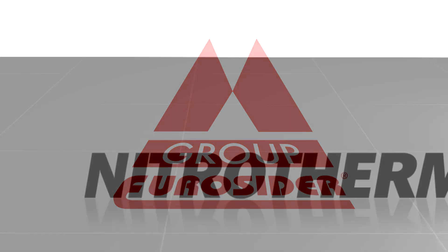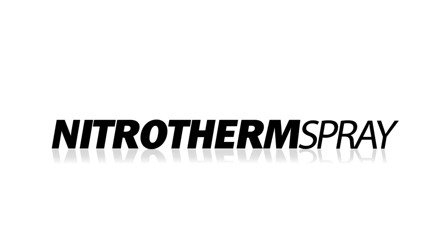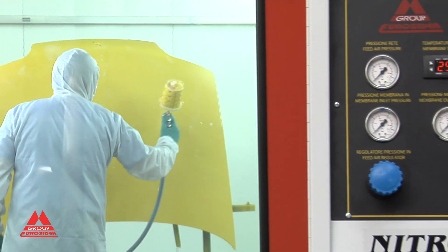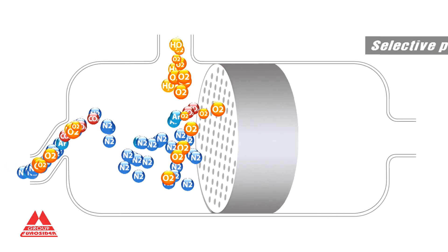Eurossida presents Nitrotherm Spray, a revolution in the world of paint spraying. Thanks to the production of heated ionized nitrogen, extracted by means of selected permeation, Nitrotherm Spray offers your company a truly innovative and efficient system.